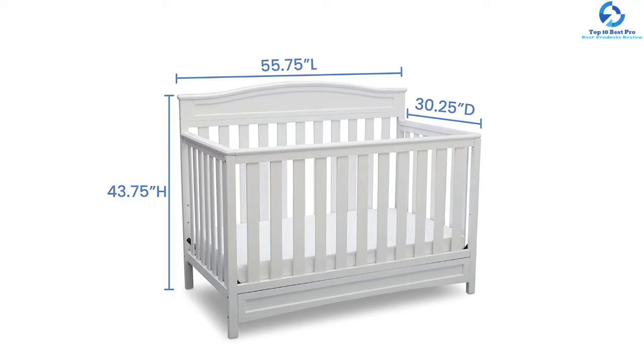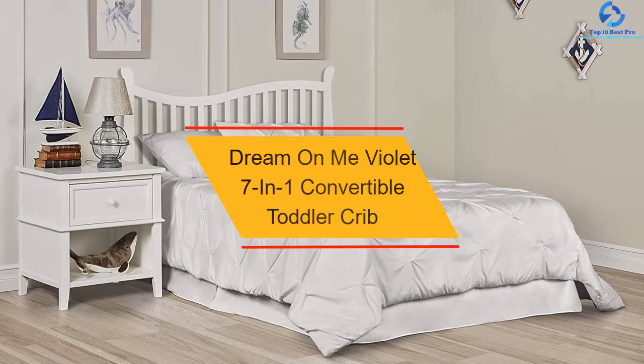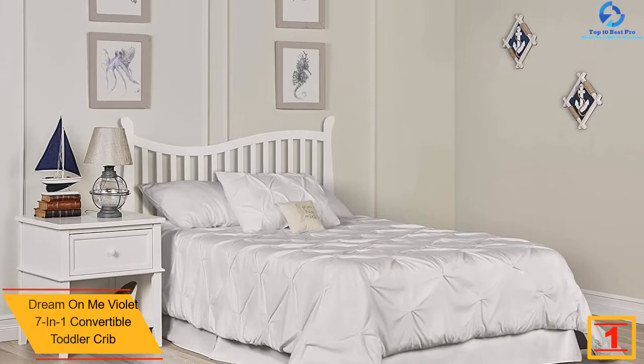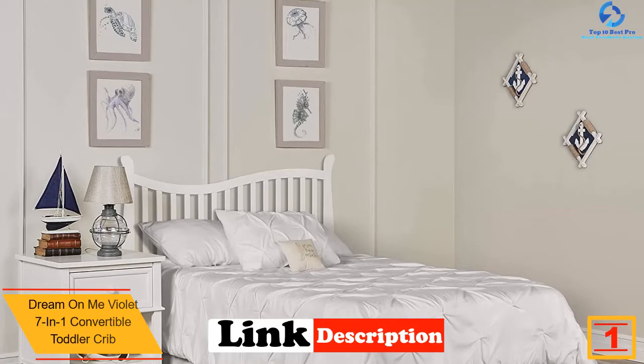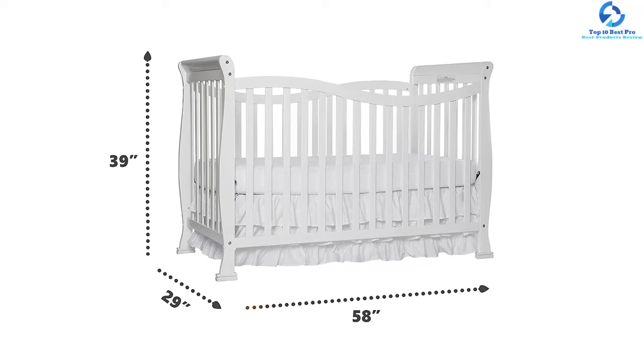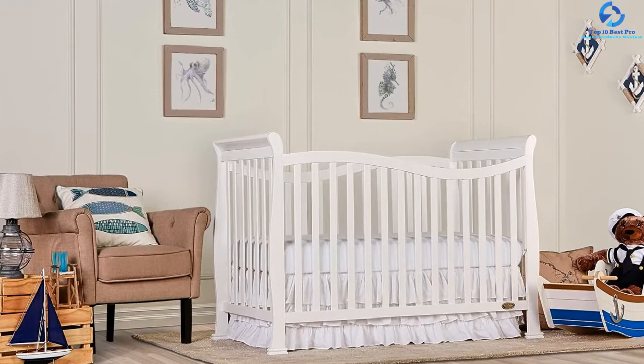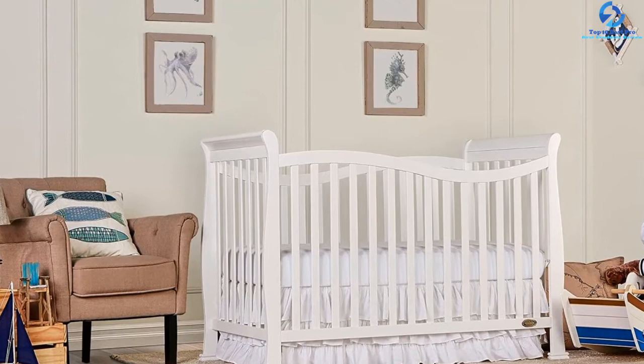And finally at number one, we have the Dream On Me Violet 7-in-1 convertible toddler crib — the first seven-in-one convertible crib on this list. From a crib to a toddler bed, day bed, and twin bed, this crib can be set up in seven different ways. Its alluring chic flowing design blends in with your home decor. The crib features a snug mattress for a soothing experience, is made of robust pine wood with a weight capacity of 50 pounds, and has sturdy legs for reliable stability.